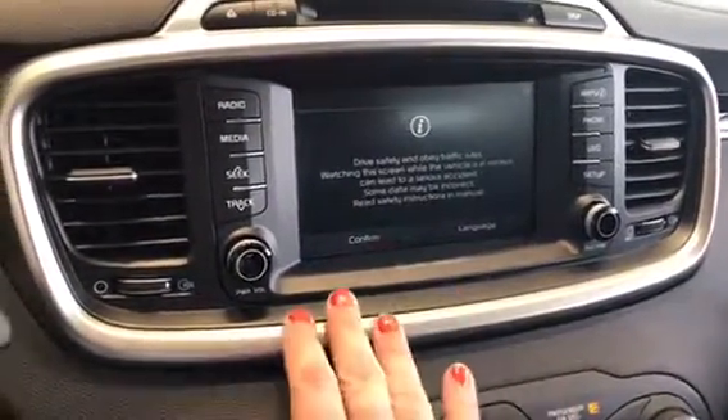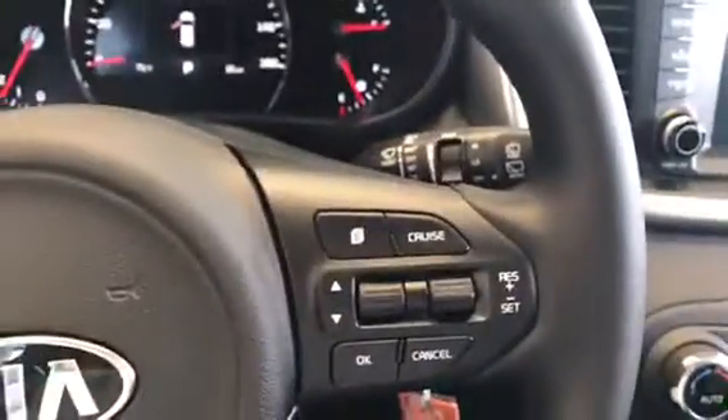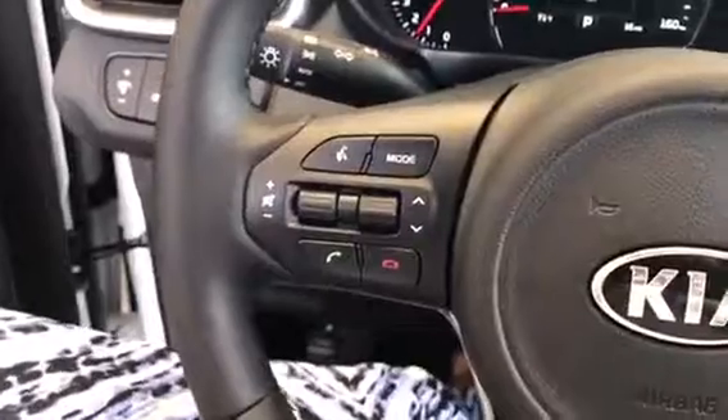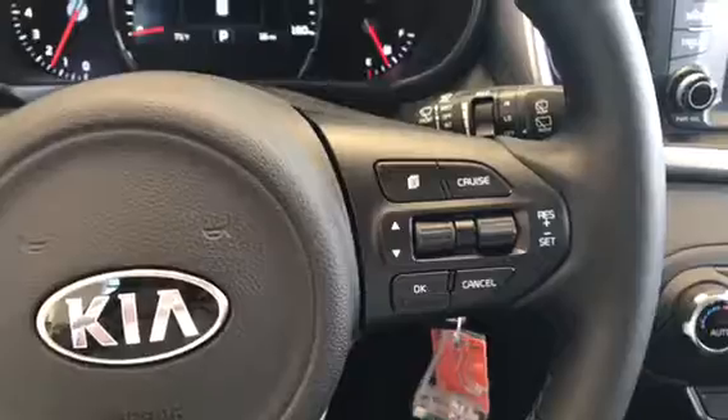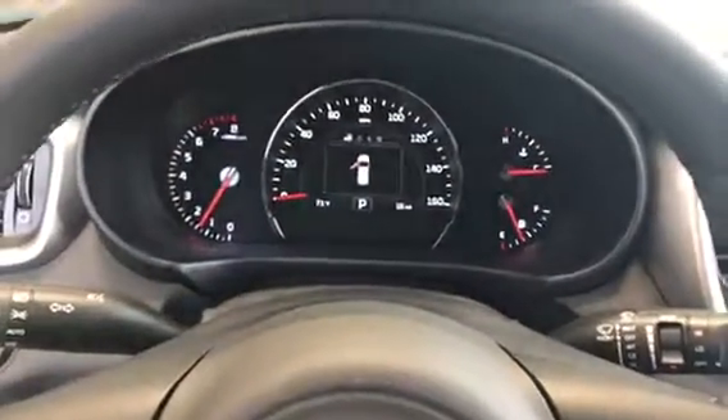You've got all of your audio controls here on the steering wheel, you've got your cruise control, your Bluetooth, as well as you can control the audio here and there as well. And you've got all your dials here.